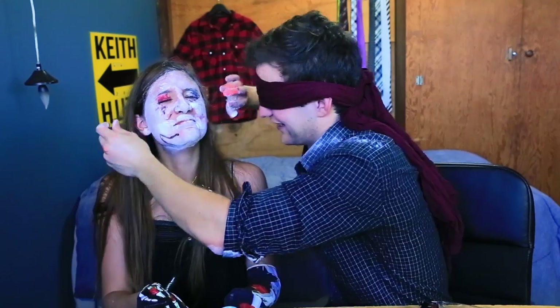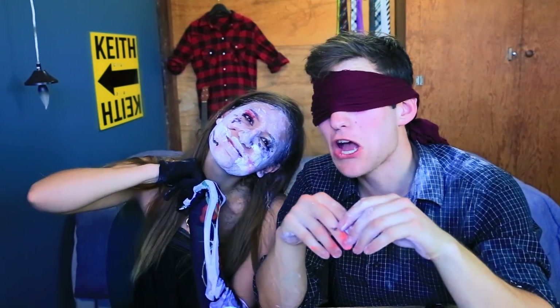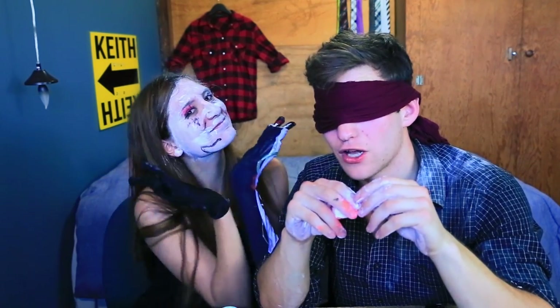We gotta get some blood in there too. Where's your face? And that is my tutorial on how to do a scary Jack from Nightmare Before Christmas costume with a little bit of a twist. Now it's time for the reveal. Three, two, one.